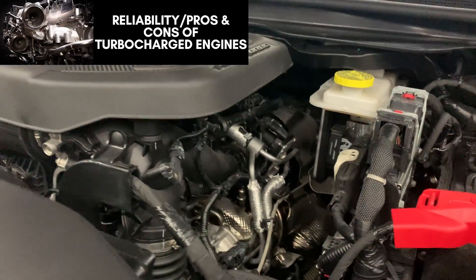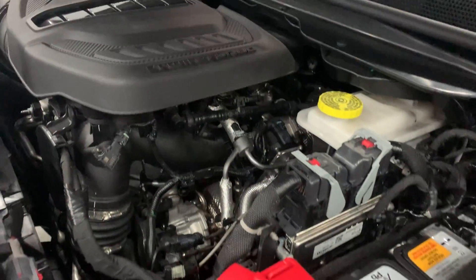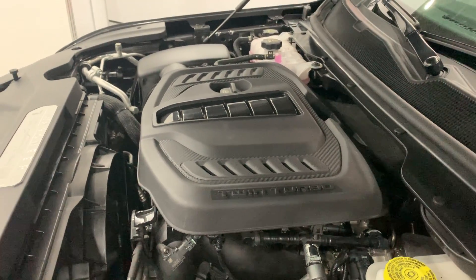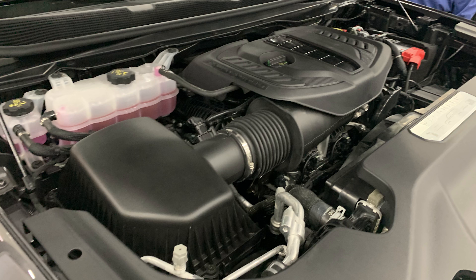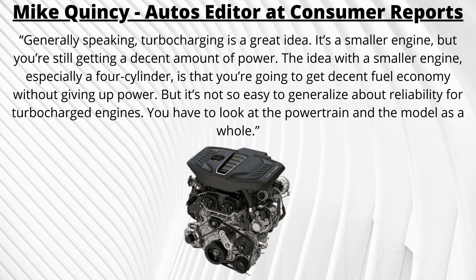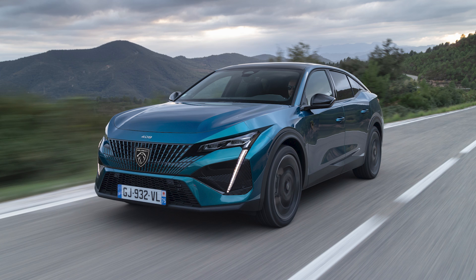The final point to discuss is reliability and the pros and cons of this engine. Turbocharging is very common today, allowing a smaller engine to produce the power of a larger one with better fuel efficiency. However, turbocharged engines have more parts and are more complex, which could cause more problems for owners. It's hard to generalize reliability when this engine is so new. Manufacturers like Audi, BMW, and Porsche have lots of experience with these engines and make reliable ones over time, but Chrysler's experience here is less certain.